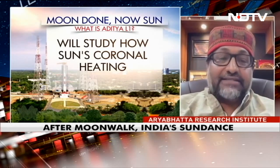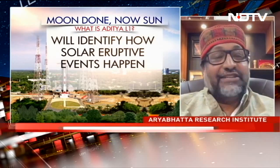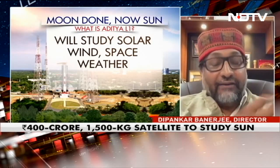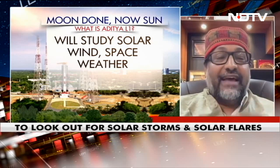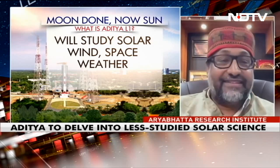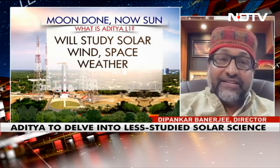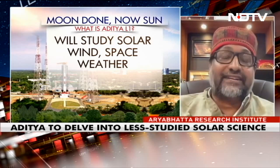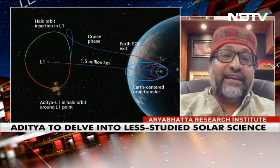From that space platform, we are going to look at the sun using a combination of instruments — remote sensing and in-situ. Remote sensing means we have telescopes remotely looking at the sun, recording images and the particles coming from the sun, and getting estimates of temperature, pressure, and density of the different layers in the solar atmosphere, studying dynamic events like solar flares and coronal mass ejections.